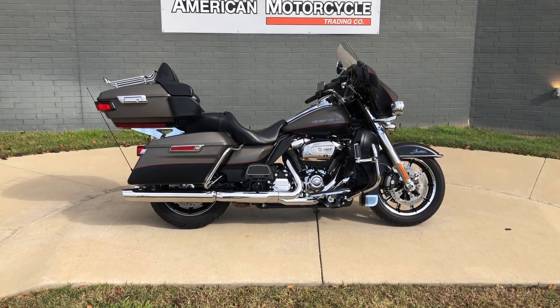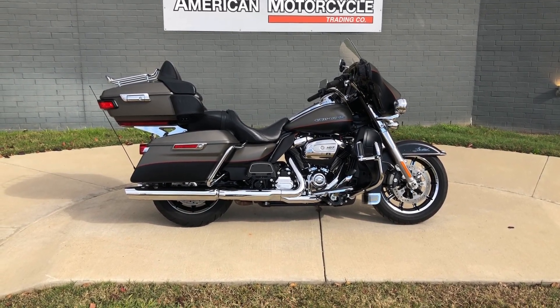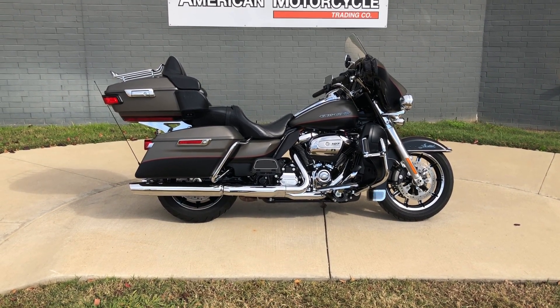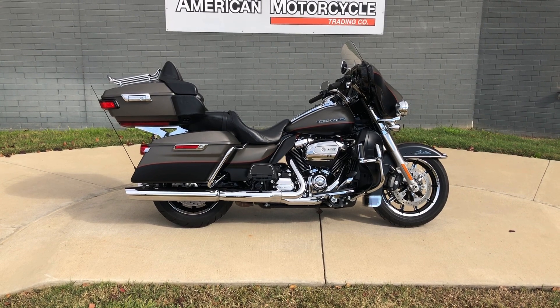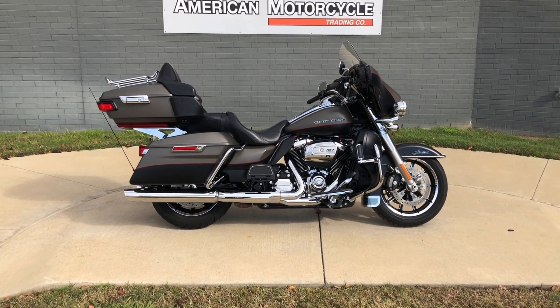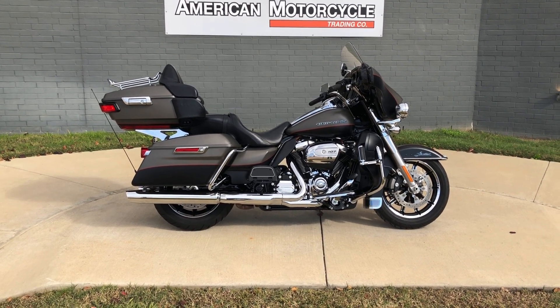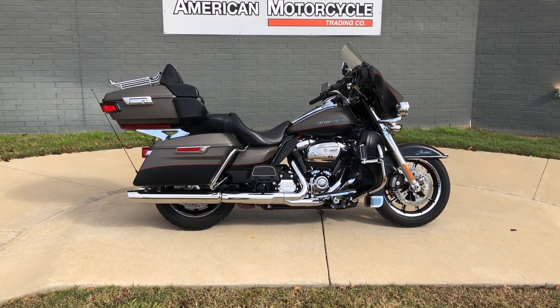Howdy folks, this is Rusty with American Motorcycle Trading Company here in Bedford, Texas. I've got a 2018 Harley-Davidson Ultra Limited, and if you'd like to know more about it such as pricing, or if you'd like to view the Vinsmart VIN report — which is very similar to a Carfax — or if you'd like to view the test ride video, you can click on the link below in the description; that'll take you directly to our website.